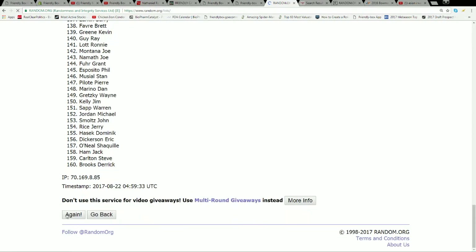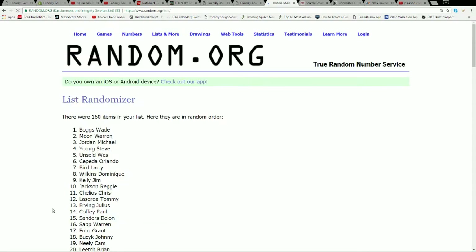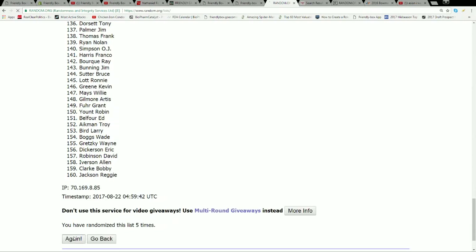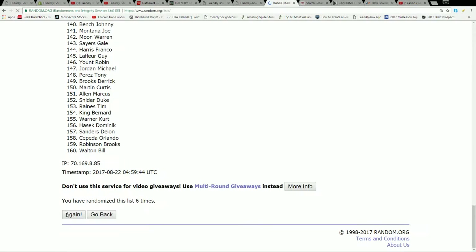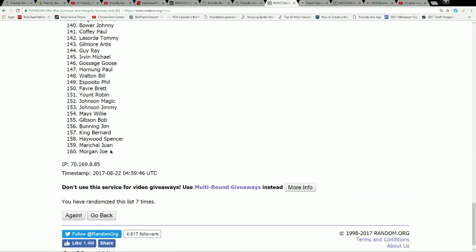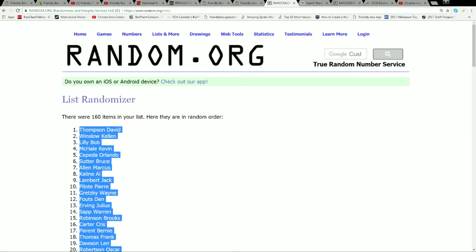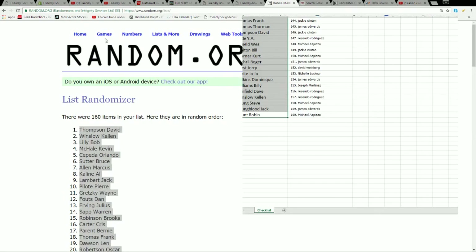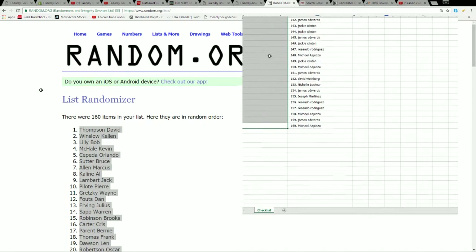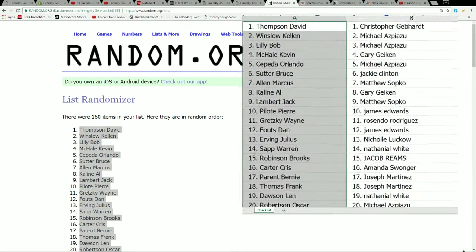We're going to do the same thing seven times: one, two, three, four, five, six, and seven. There we go. Joe Morgan's at the bottom and David Thompson's at the top. We're going to copy that and place it right next to our list, and we'll go down the list to let you get a look at who you have.